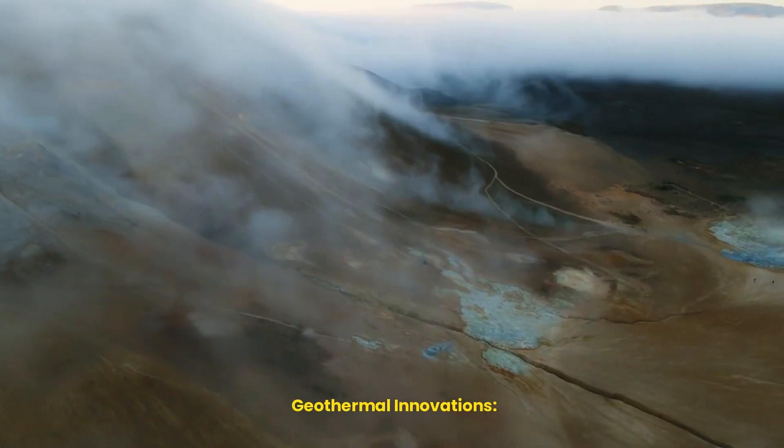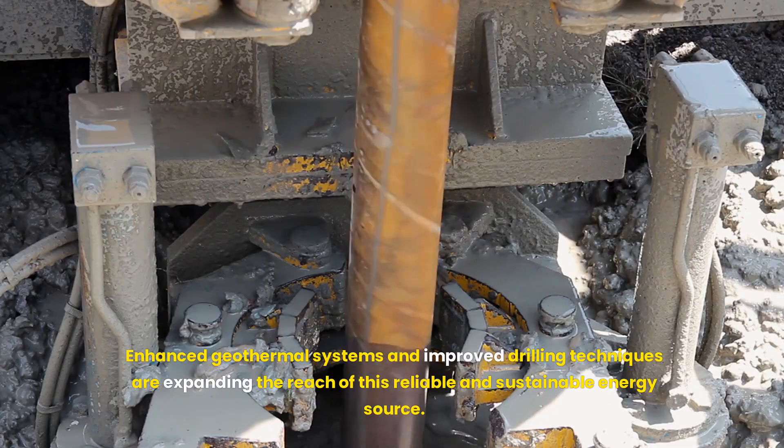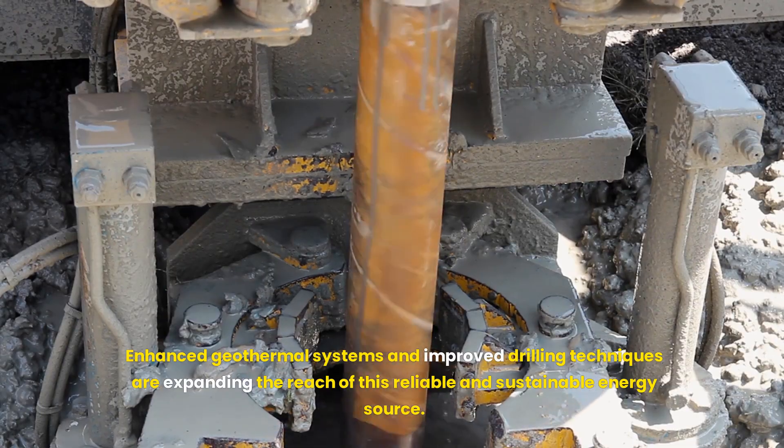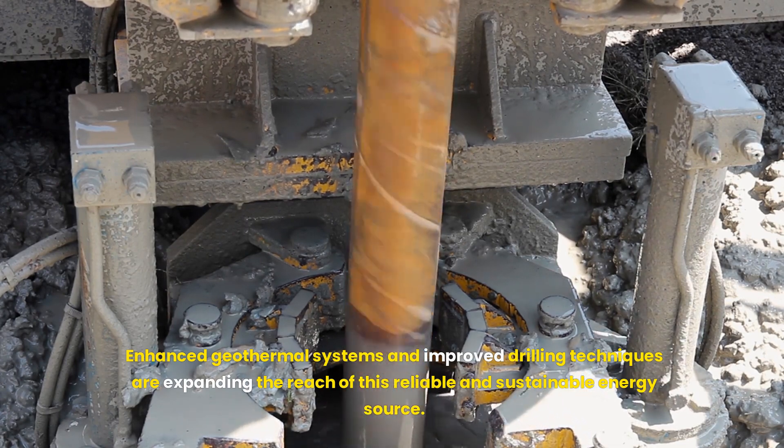Geothermal innovations tap into the Earth's natural heat reservoirs. Enhanced geothermal systems and improved drilling techniques are expanding the reach of this reliable and sustainable energy source.